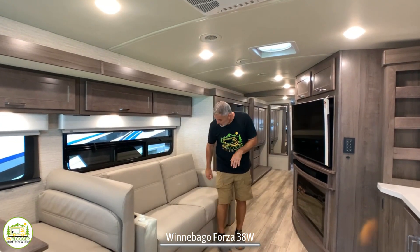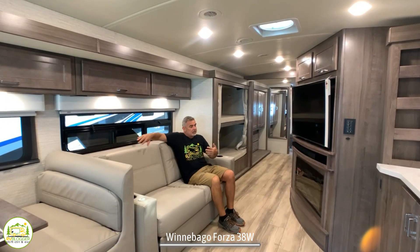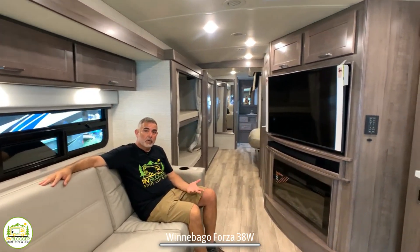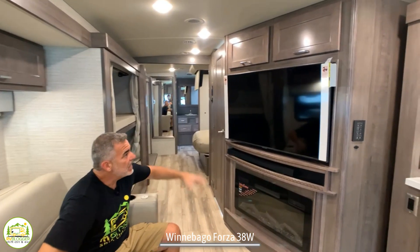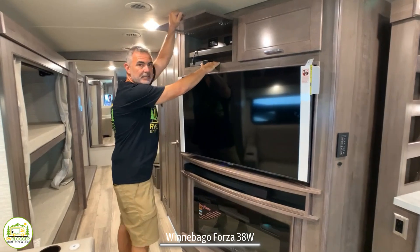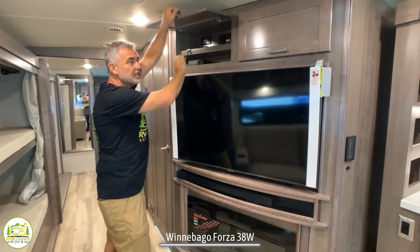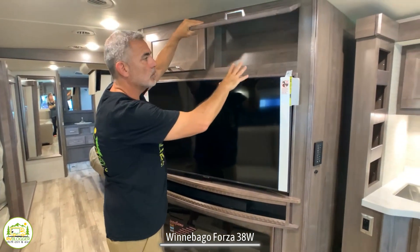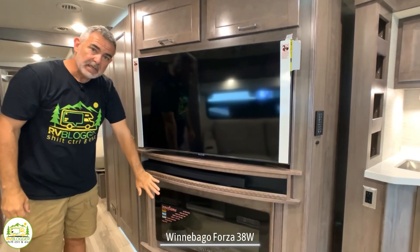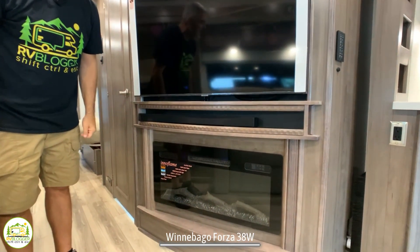Back in the living area, there's a nice comfy couch right across from the entertainment center. The couch folds out into another bed. You've got a nice big TV with storage above — you can get a DVD player and plug things in on one side, while the other side is for storing DVDs and such. Down below the TV, there's a nice big fireplace as well.